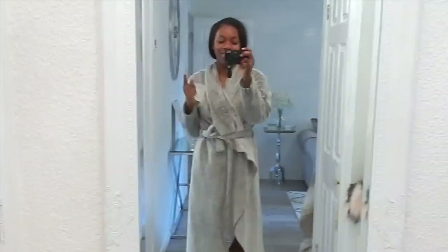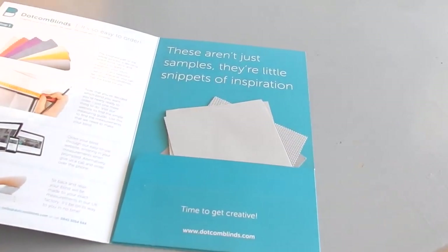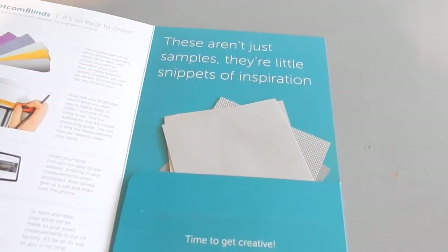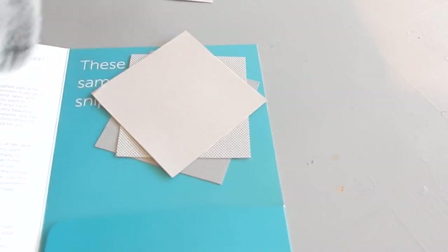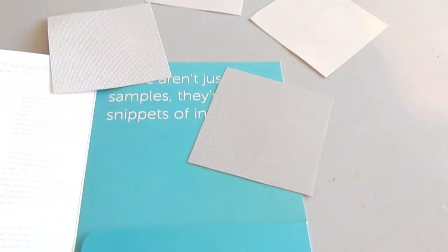Good morning, you guys — I just got a very special delivery. I've been sent some blinds by Dotcom Blinds and I'm very excited about this. Earlier this week I got some samples from them to choose from — I couldn't quite decide on the shade of gray I wanted, so these were the ones I whittled it down to — these four.